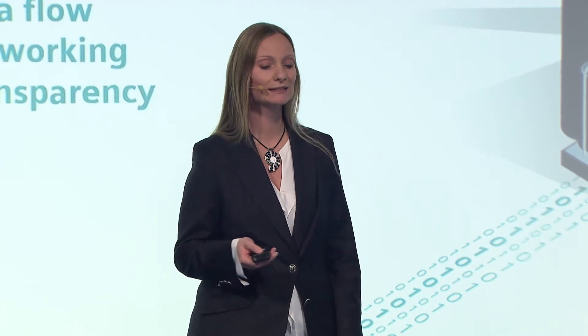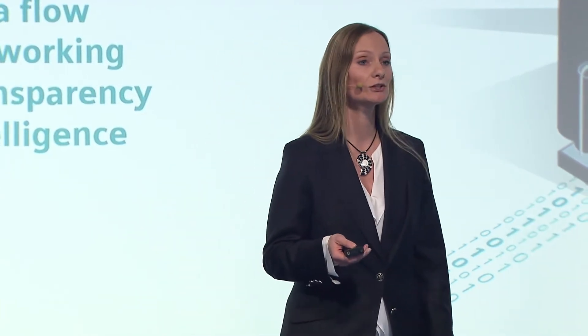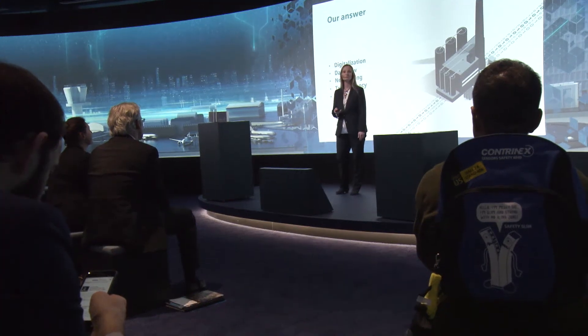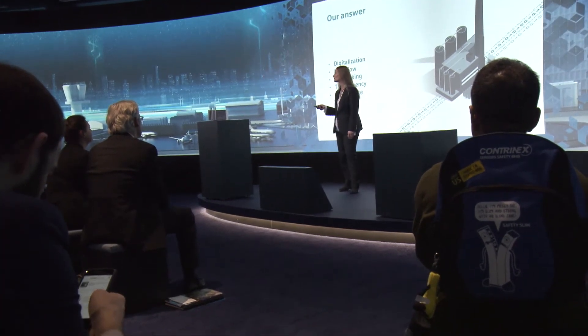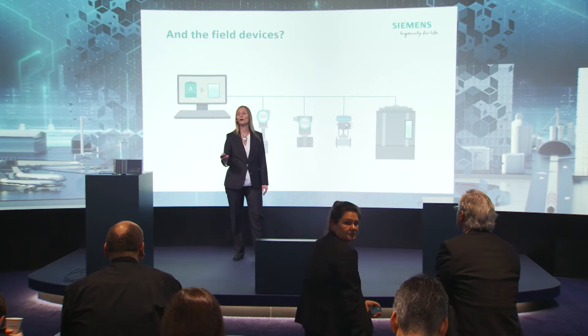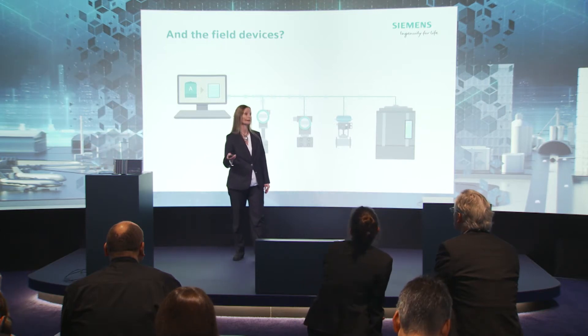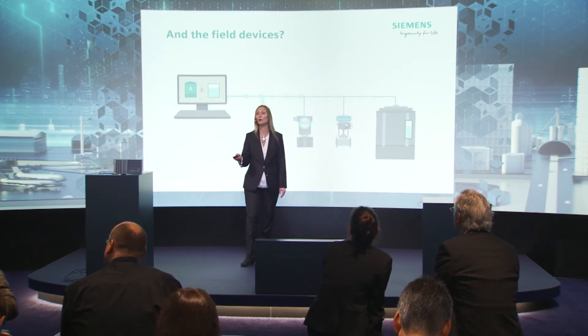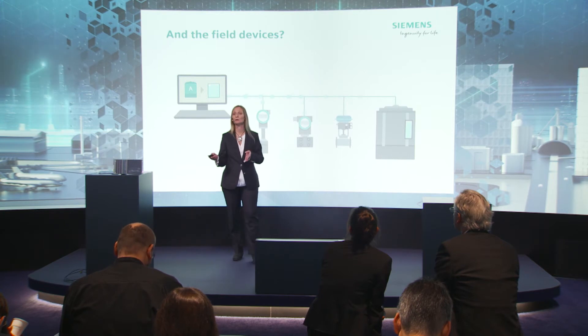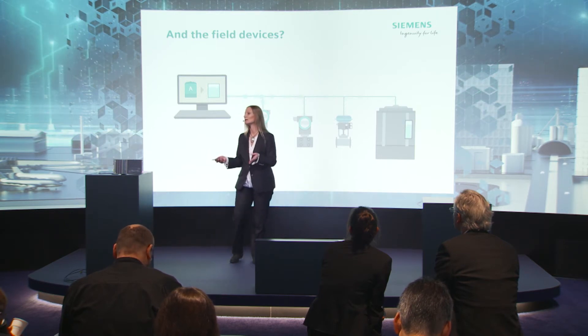The solution for this is digitalization and unbroken data flow and the networking of all processes right down to the field level. This brings you complete transparency and intelligence. This minimizes errors, outages and downtimes. And all the numerous field devices in your plant — like temperature, flow, pressure sensors or valves — they all measure, monitor and transmit their data to the control level.